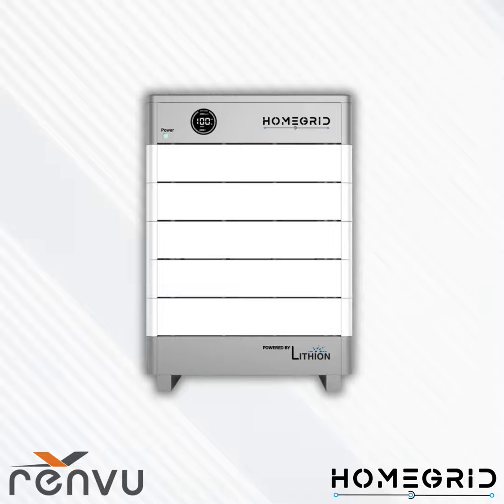One more point on warranty: when upgrading a stack, each module's warranty starts at its own date of installation. So if you add a module two years down the road, that new module starts a fresh 10-year warranty while the rest of the stack would have eight years remaining.